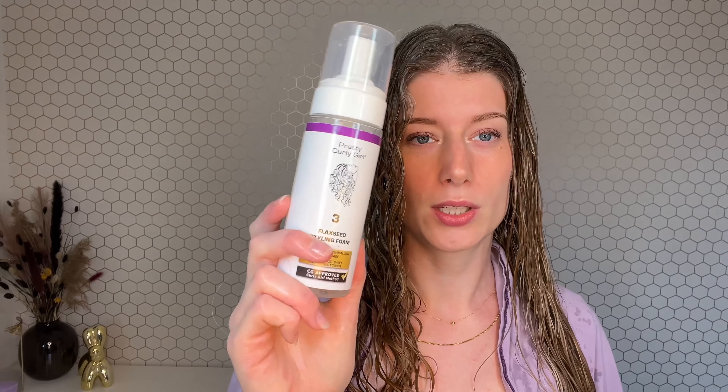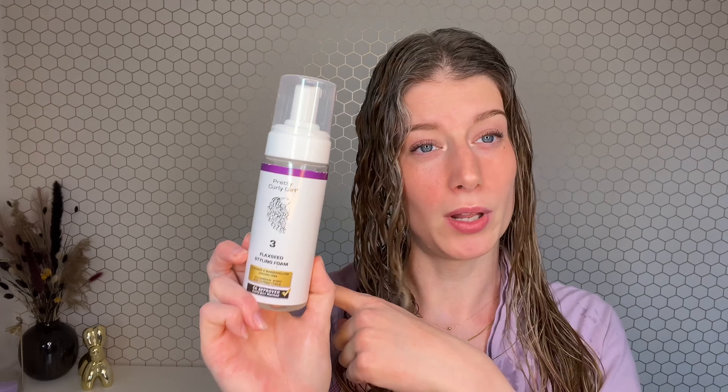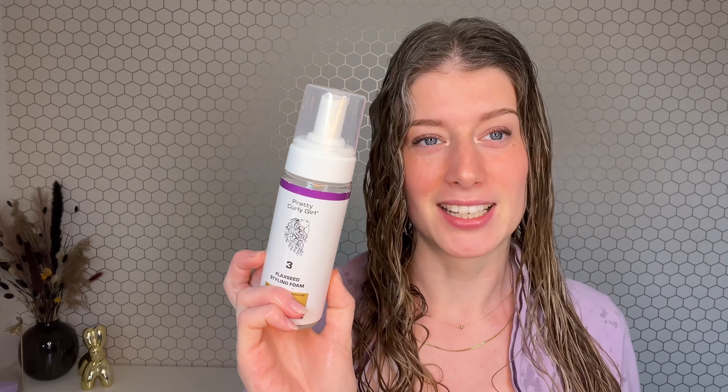Next up is the Flaxseed Foam — this foam doesn't have protein, but the gel will have protein, so I'm balancing it out. This is one of my favorite foams; it's easy to use and I can use it as a one-styler without anything else, so I'm a little biased. The texture is thicker and not as airy as the foam from CurlSmith.